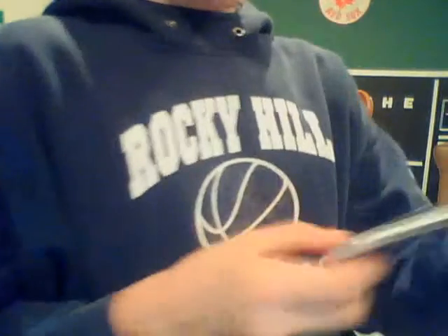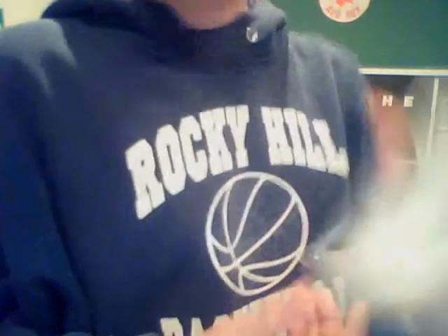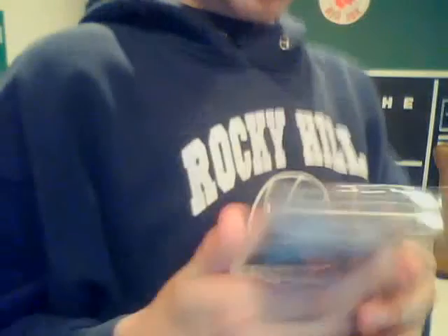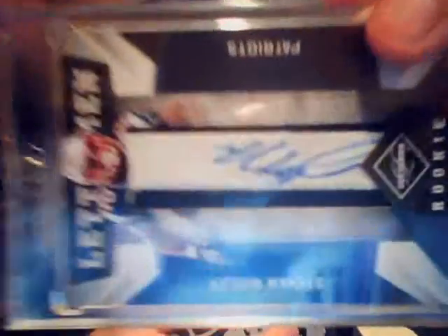We have a patch numbered 5 of 5 of Roddy White, green. And last for football, we have card number 206 — it's a game-worn letter 'I' from Stephen Ridley. There's an auto, League Limited, and a patch — letter I, two-color.